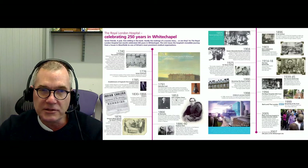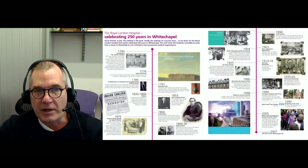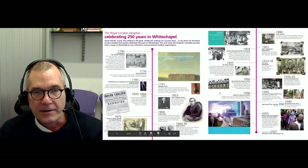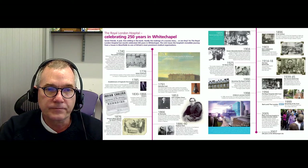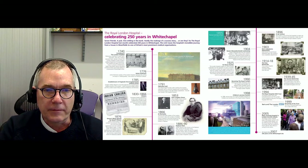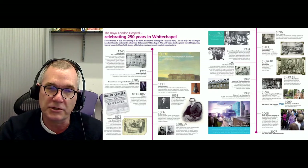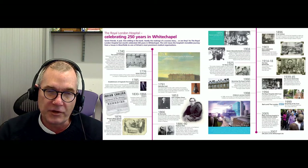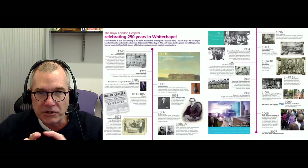You may remember Down syndrome — John Langdon Down was a pediatrician who worked at our hospital and described Down syndrome. You may have also heard about Joseph Merrick, the Elephant Man. He was found by one of our clinicians, Frederick Treves, in a freak show near the Whitechapel tube station. Frederick Treves felt very sorry for him, brought him into the hospital, and he was actually housed, lived, and died in the Royal London Hospital in a section called the Grocers Wing.